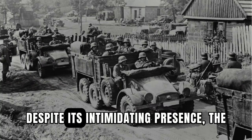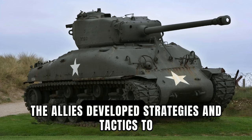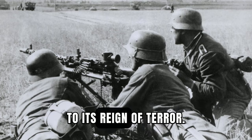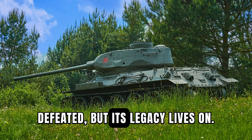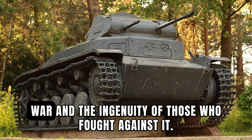Despite its intimidating presence, the Tiger Tank was not invincible. The Allies developed strategies and tactics to counter its potency, ultimately bringing an end to its reign of terror. The Tiger Tank may have been defeated, but its legacy lives on. It serves as a powerful reminder of the horrors of war and the ingenuity of those who fought against it.